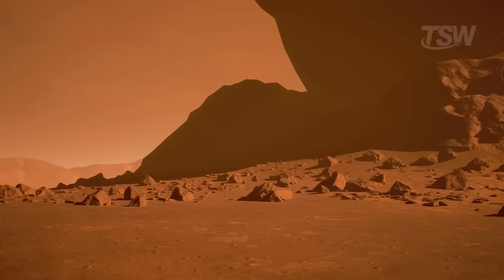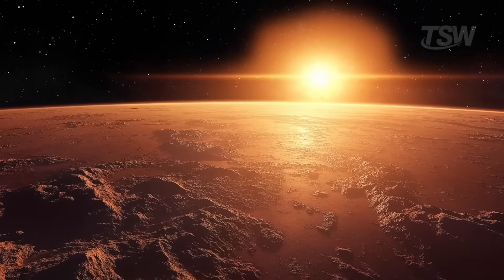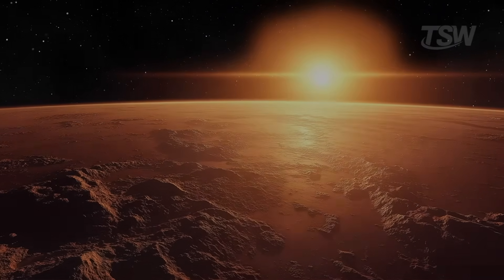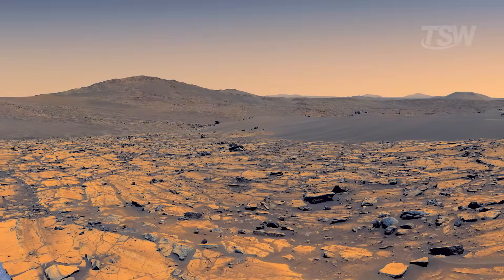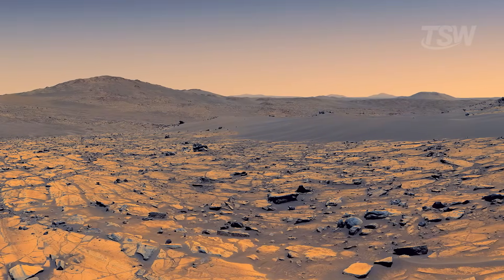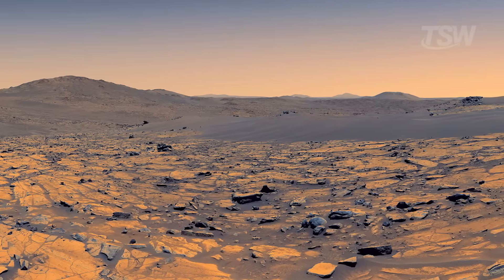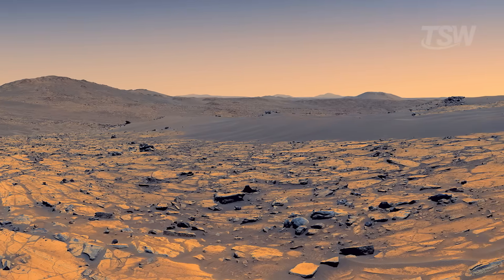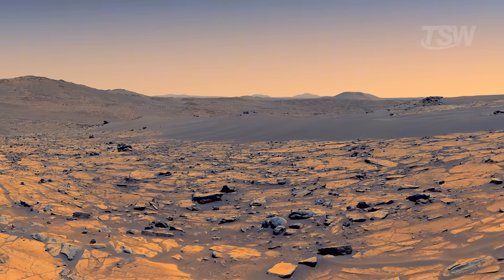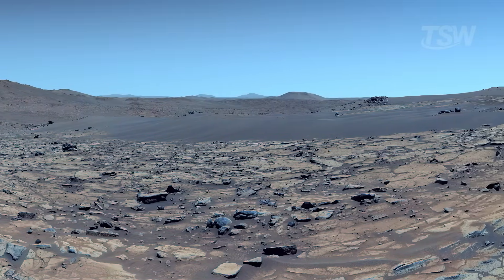Beyond natural conditions, there's a second factor that can pull the Martian sky toward blue in images: the color processing done by the science teams. A striking example came from a 360-degree panorama captured by the Perseverance rover. To build the mosaic, 96 images were stitched together, recorded by the Mastcam-Z cameras — systems designed not only to shoot at high resolution, but also to allow fine adjustments in saturation and contrast.